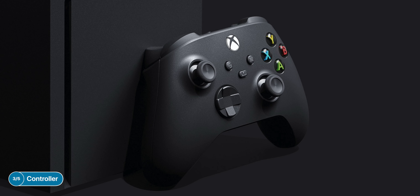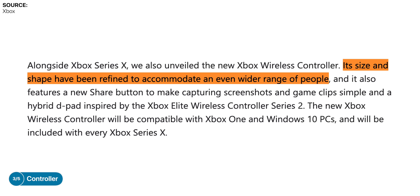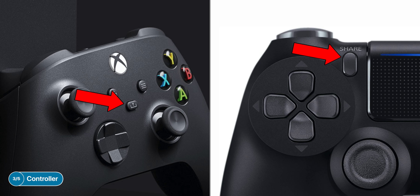In terms of the Xbox Series X controller, here it is — the official image Microsoft has posted — and it seems pretty much identical to the Xbox One X controller. Microsoft says they've made a few small changes to the shape to accommodate more people, so it should be easier to hold. We also have a share button that allows you to take screenshots and record videos, basically the same functionality as on the PS4 controller. So while the PS5 controller sounds more exciting with big new features, the Xbox controller is pretty much the same as before.